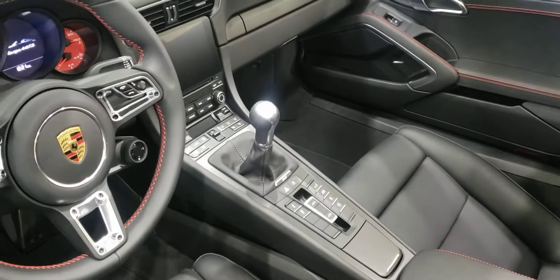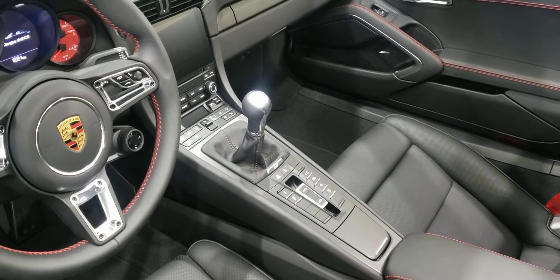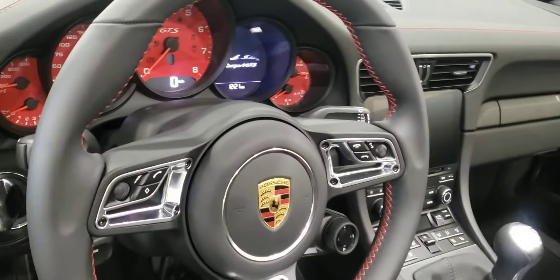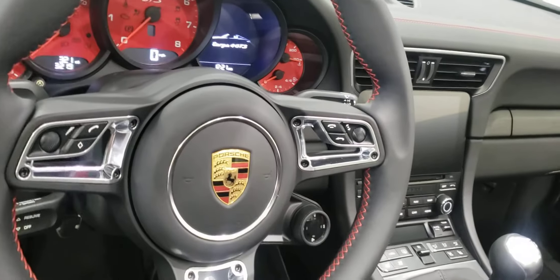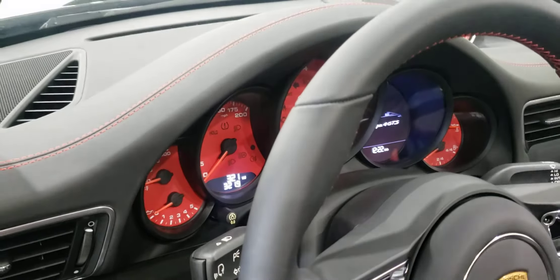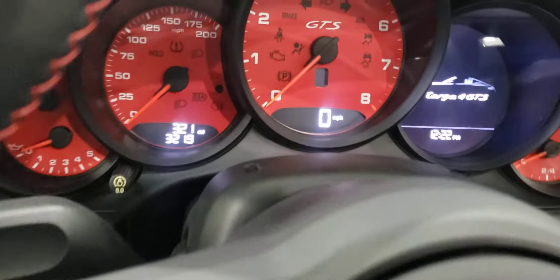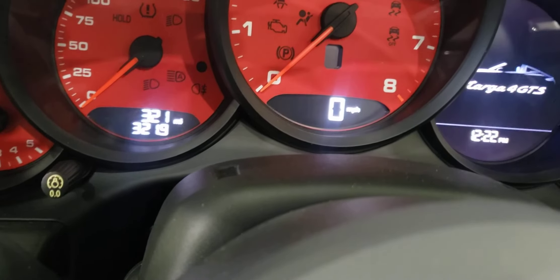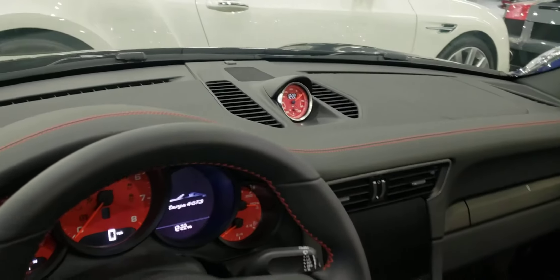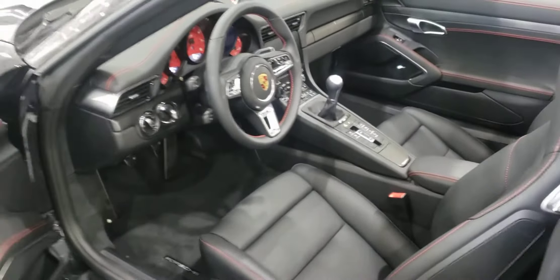Manual transmission. The miles are 321. Let me know if you have any questions.